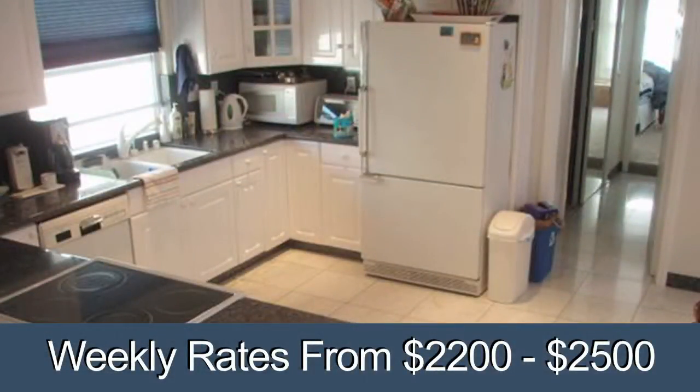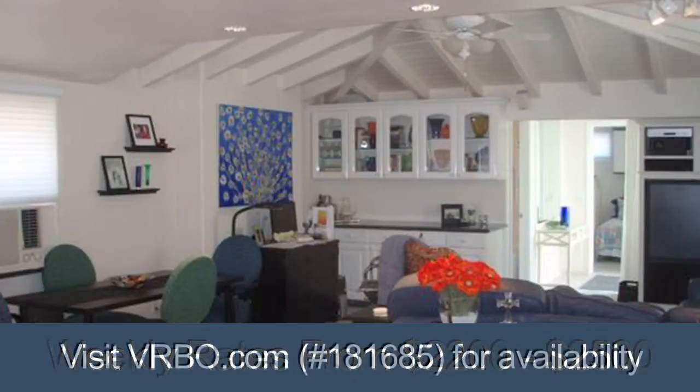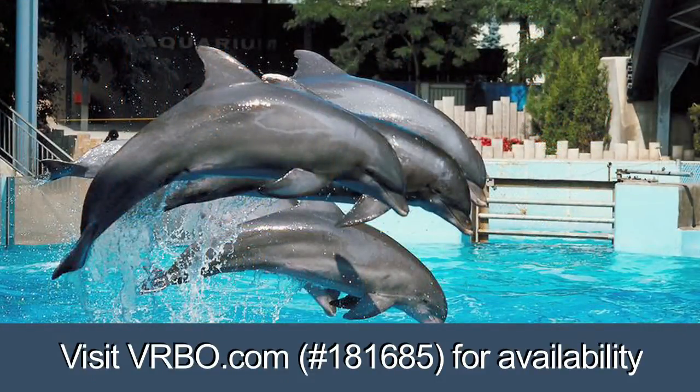Weekly rates range from $2,200 to $2,500 per week during the months of June through September. To view our calendar of availability, please visit VRBO.com and search the number 181685.